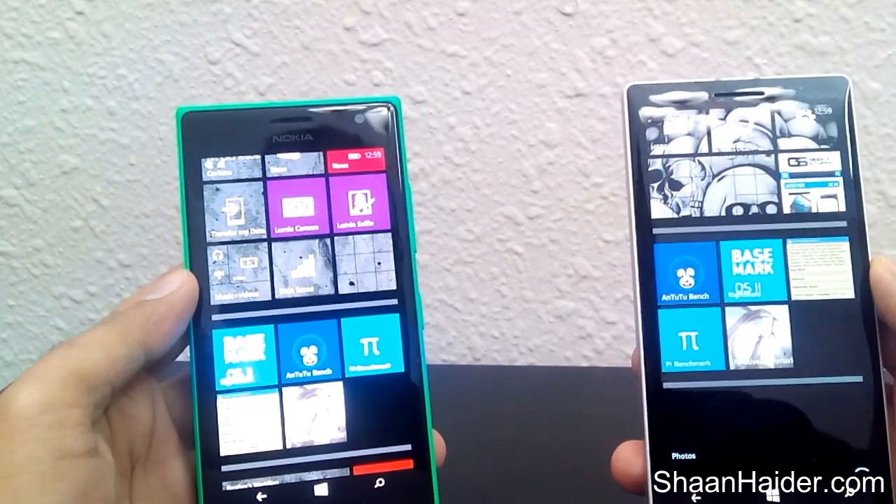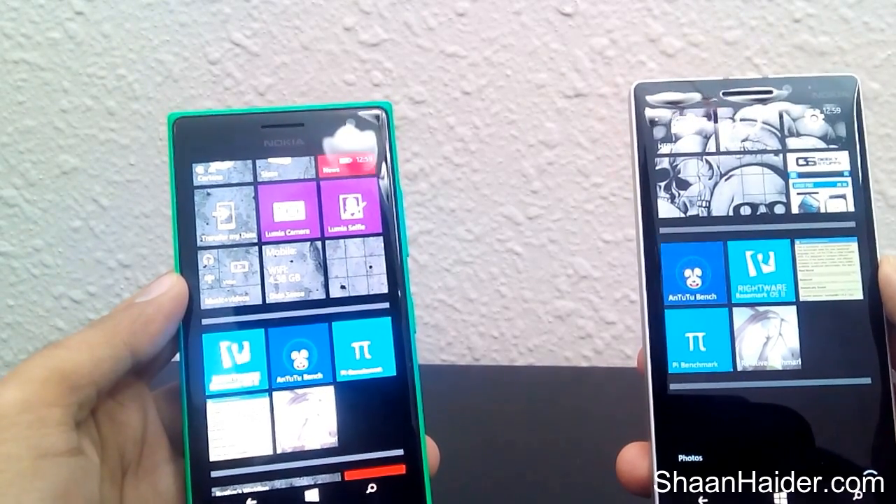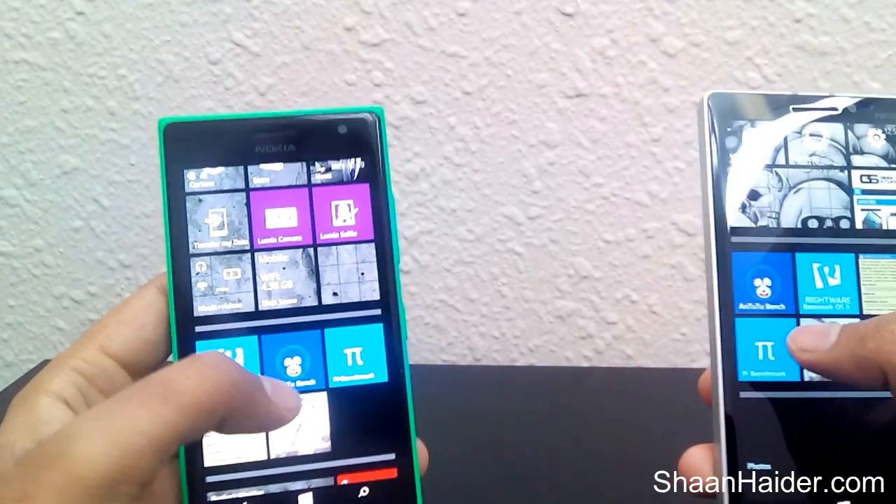Today we will be having these benchmark apps for the testing purpose: Antutu, Basemark, SunSpider, Pi Benchmark, and Relative Benchmarks. So first of all let's start with Antutu.